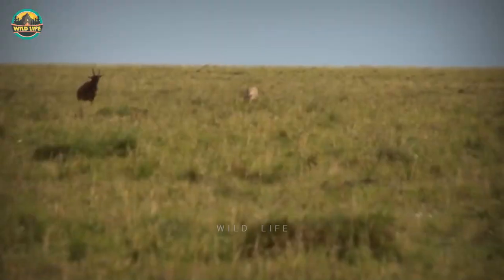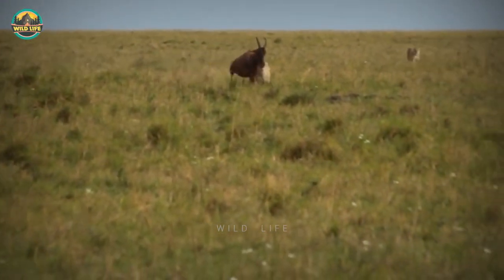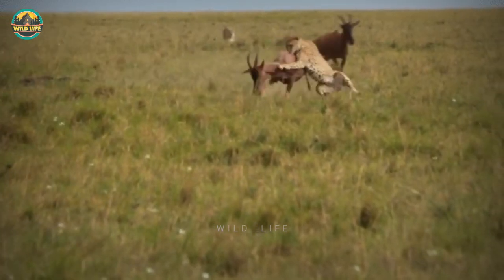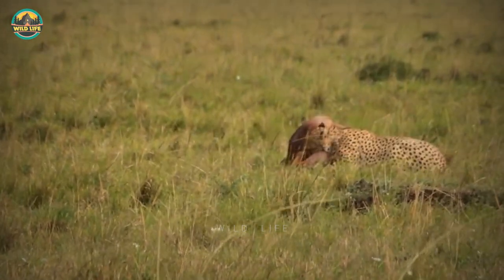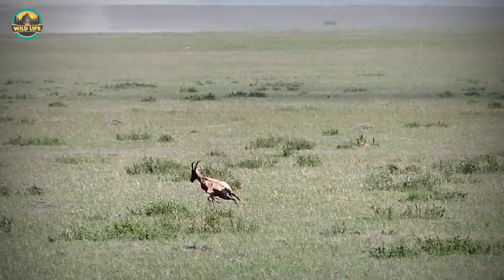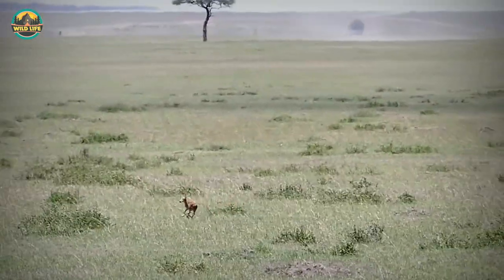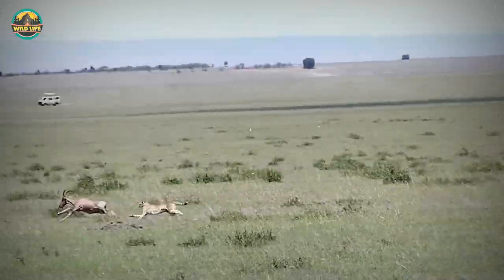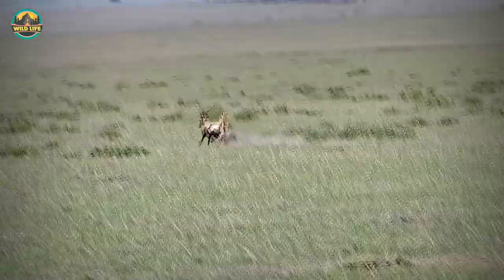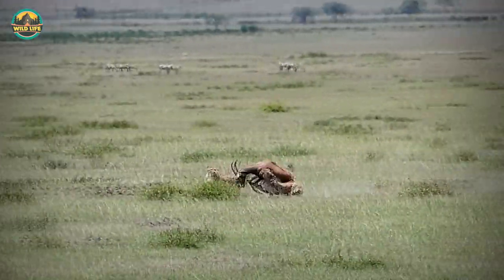Cheetah Hunting Topi: Cheetahs are at their best when chasing prey because they gain momentum and are difficult to counter. That's exactly what this cheetah does when it chases and takes down a huge topi without too much trouble. This sighting happened in the Maasai Mara. The famous five musketeers took down a topi mother which had just given birth. The topi saw the cheetahs and took off but then slowed down, probably to distract the cheetahs from her calf, but it was just slow enough for the cheetahs to catch her.